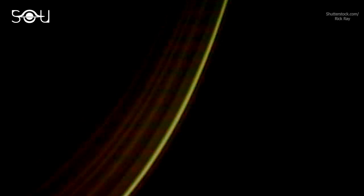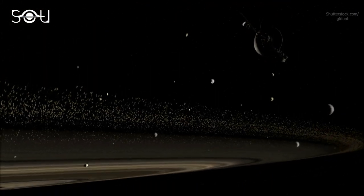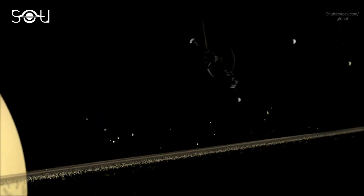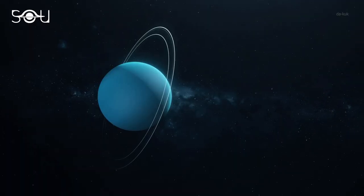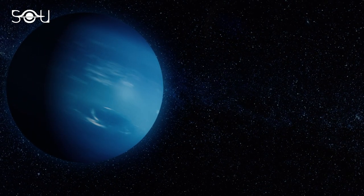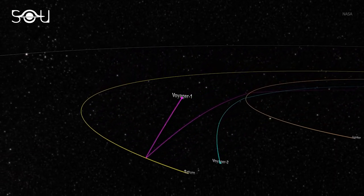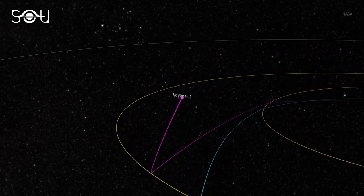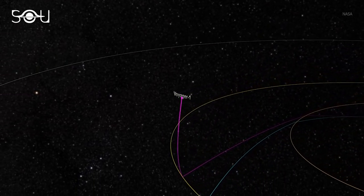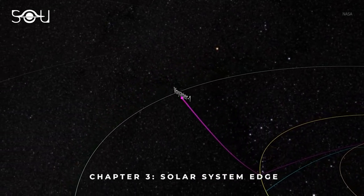The spacecraft explored Saturn, its rings, moons, and magnetic field in detail never studied earlier. Voyager 1 made some stunning observations of Jupiter and Saturn, but because of the specific trajectory and speeds required for the Titan flyby, it never got a chance to study Uranus and Neptune as Voyager 2 did. So here, Voyager 1 ended its voyage of outer planets and eventually used Saturn's gravity to alter its course and increase its speed. The boost set it on a trajectory that ultimately took it to its voyage's third chapter: the journey to reach the edge of the solar system.